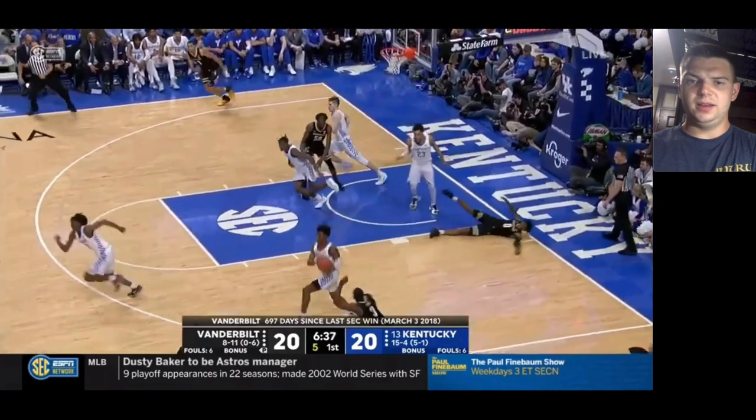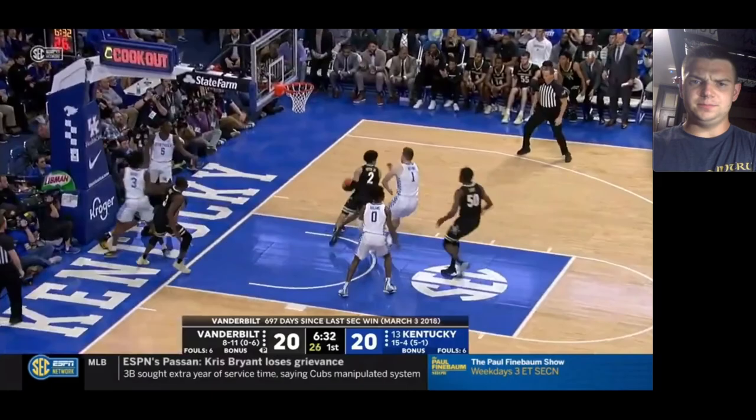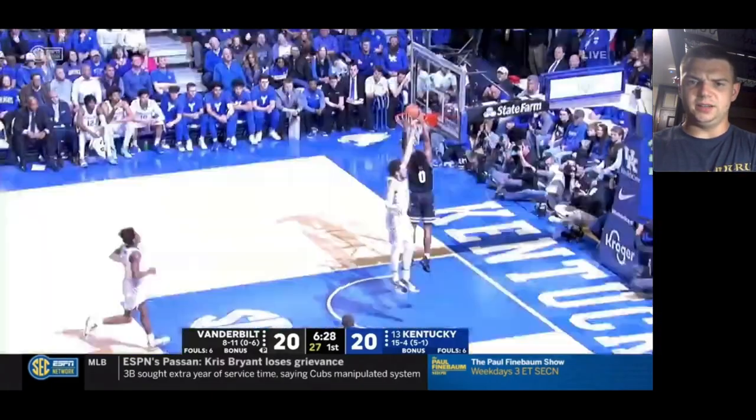Good job prodding and probing, and right there just kind of a silly turnover — looks like he got tangled up with his own feet. And then easy dunk for Lee.